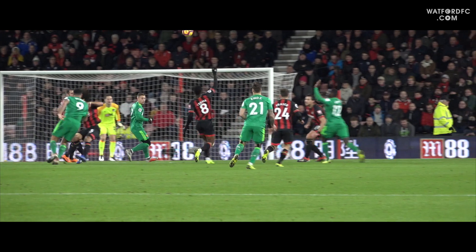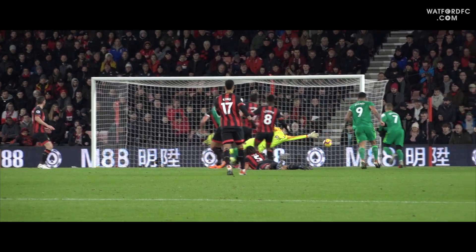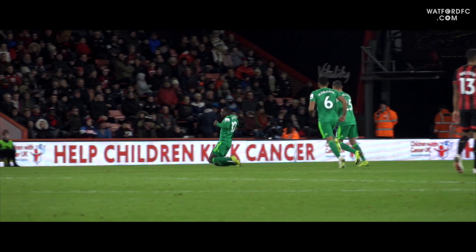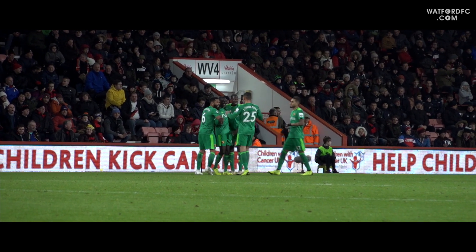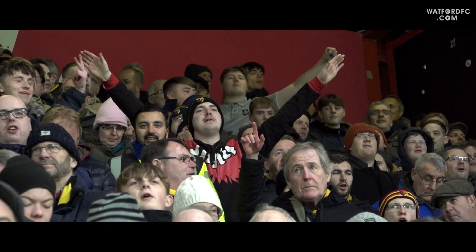Foster's clearance, Deeney helps it on, here's Sema — Sema with the shot, it's 3-2! Unbelievable stuff here at the Vitality Stadium! A first Watford goal for Swedish international Ken Sema, thumped from the edge of the penalty area. And just when Bournemouth were bouncing and Watford were wobbling, the tables turn again!